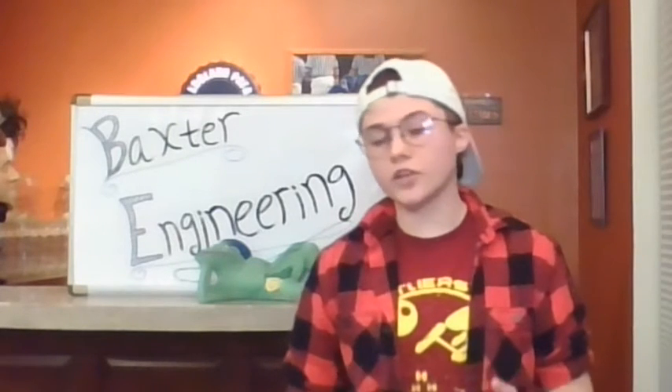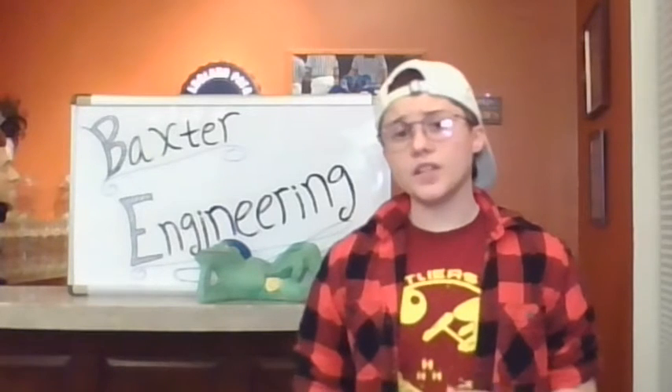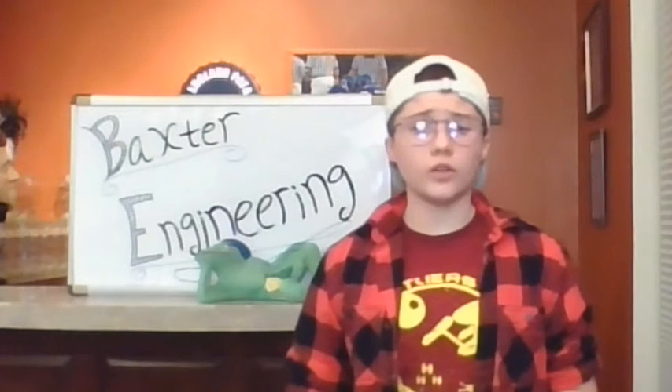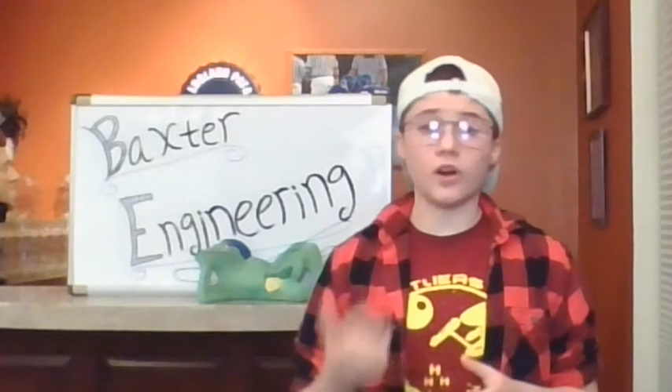Hi, I'm Alex Ouellette. I'm a senior here at Baxter Academy and I'm going to talk a little bit about the Engineering Pathway. Many students entering post high school, college, or even career engineering programs struggle to find balance in both content and skill acquisition.